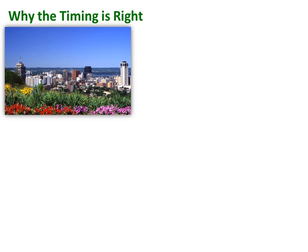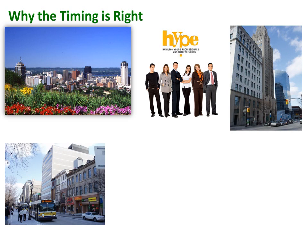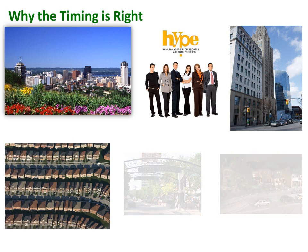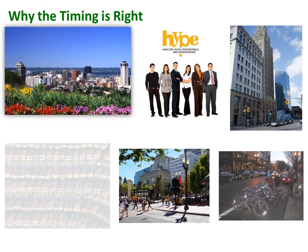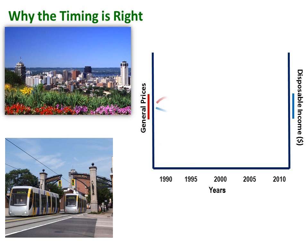Hamilton is attracting a much younger demographic, and these young professionals want to live, work, and socialize downtown. Also, large numbers of baby boomers are downsizing their suburban homes in favor of central city communities where they can walk, cycle, or take public transit to their destinations. Inflation is generally driving up prices for fuel, food, and electricity, and as disposable incomes get squeezed, people are more likely to consider transit options.